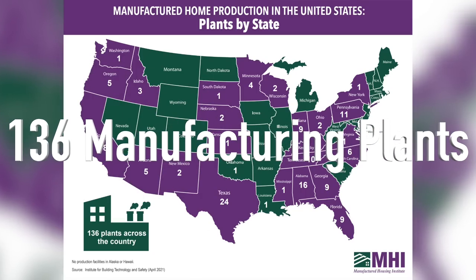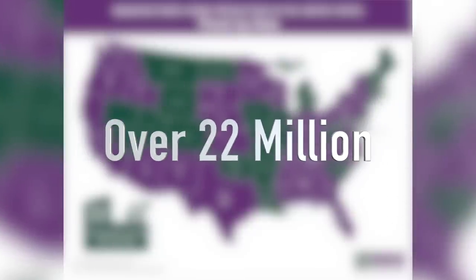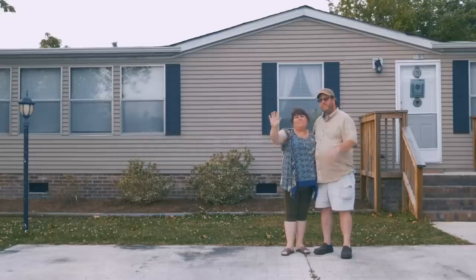Currently in the United States, there's over 136 plants that are making manufactured homes, and we have over 22 million people that own a manufactured home. So let's talk about manufactured homes. They're one of my favorite ways to get an affordable housing option for many people that are having a hard time finding a home in their specific area.